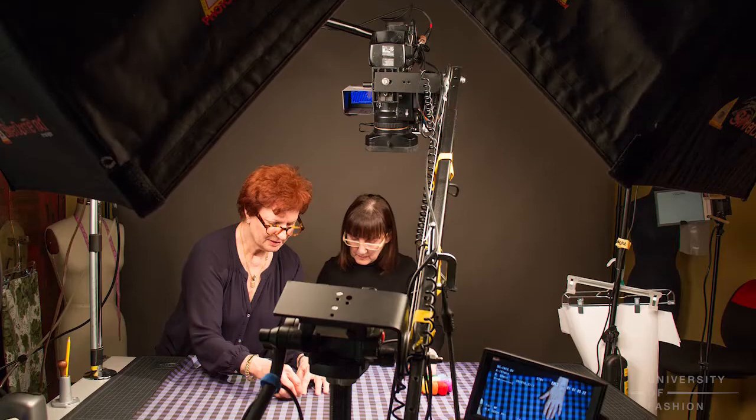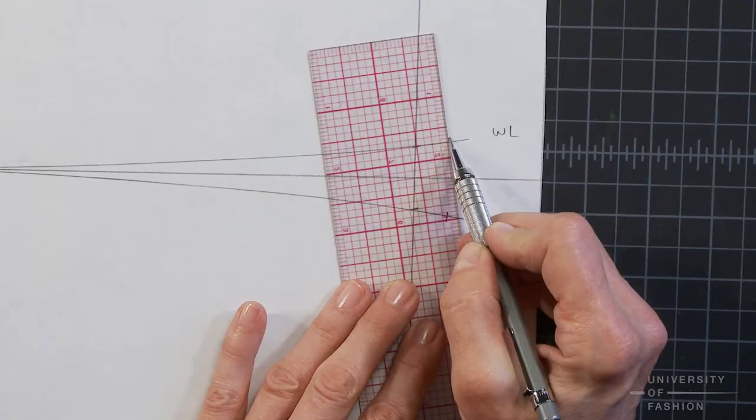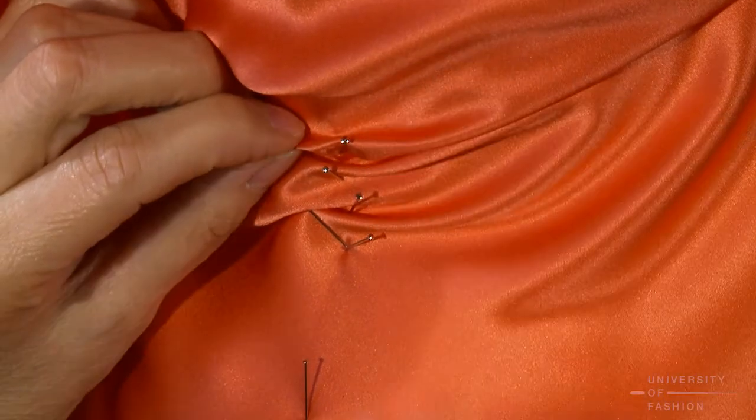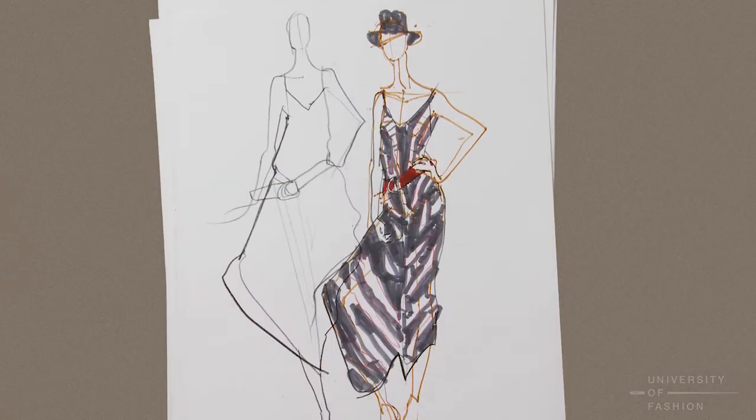We only ask fashion professors and professionals to teach our lessons, never amateurs. We film in a big, well-lit studio, showing every step in a lesson from just inches away. There are no long, boring pauses, no mistakes, no do-overs.